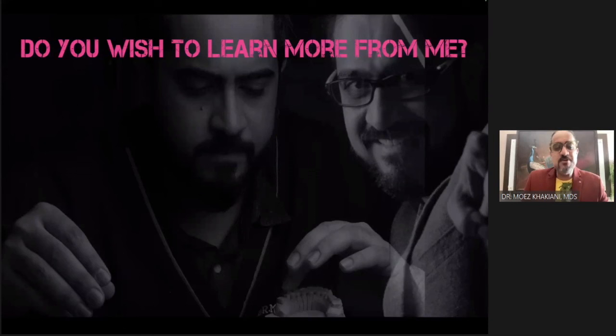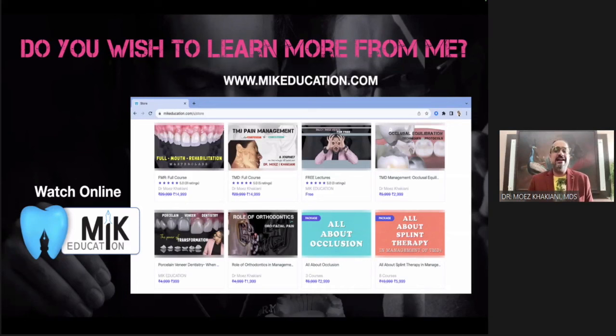Do you wish to learn more from me? A whole lot of my content is now prerecorded and available on MIKEducation.com. If I am not coming to your city, it does not mean you cannot learn from me. Full mouth reconstructions, temporomandibular joint disorders, complete dentures, porcelain veneers, crown and bridge dentistry, occlusion — I've tried to record almost everything, and there are promo codes available for special discounts when you register.